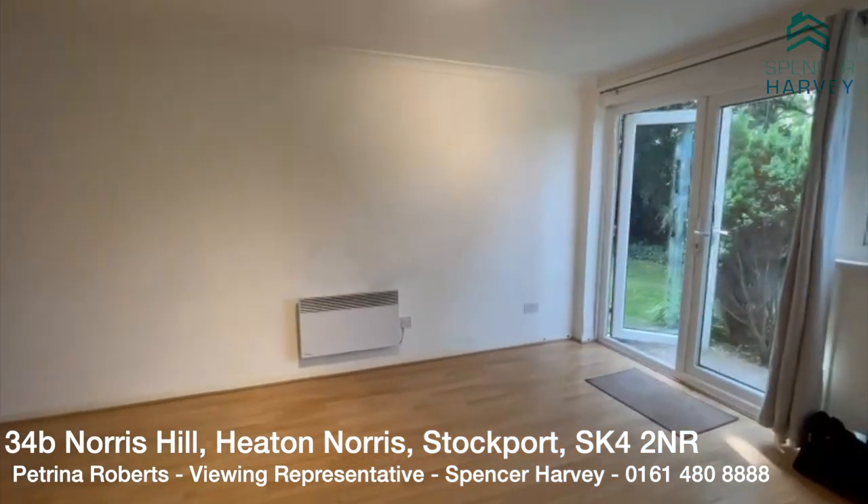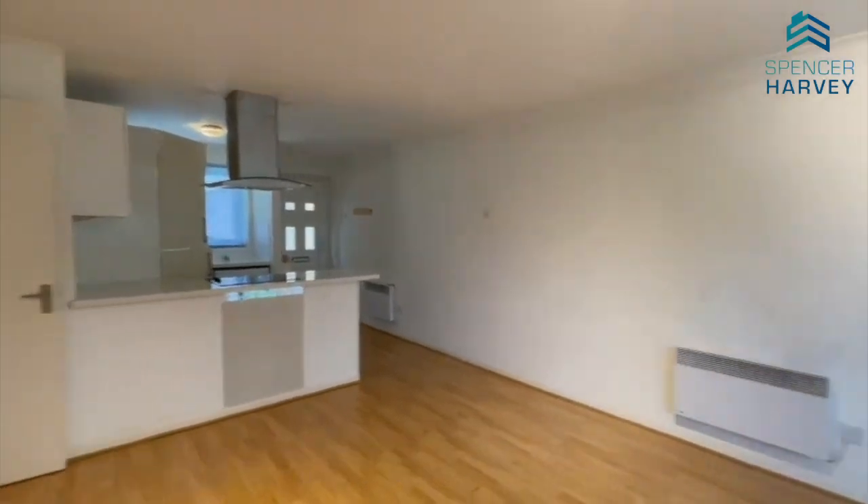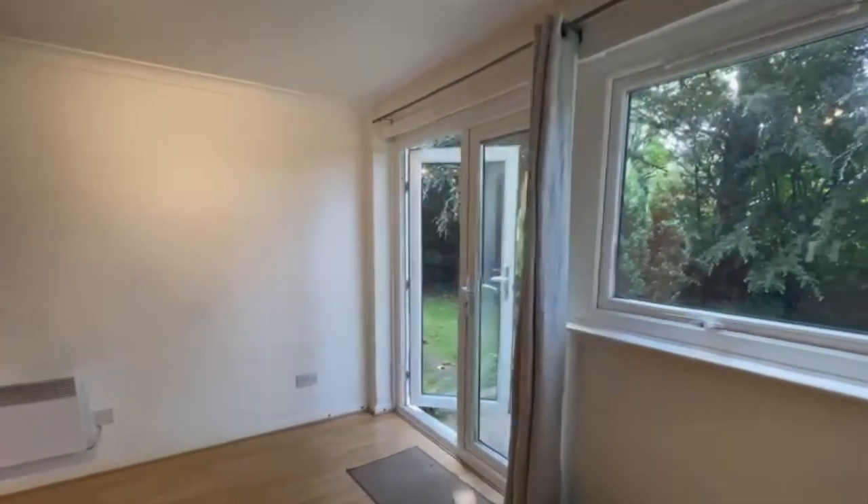This property won't be on the market for long, so please do give us a call on 0161 480 8888. Thank you.